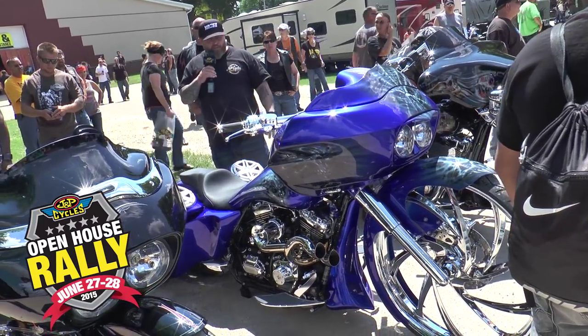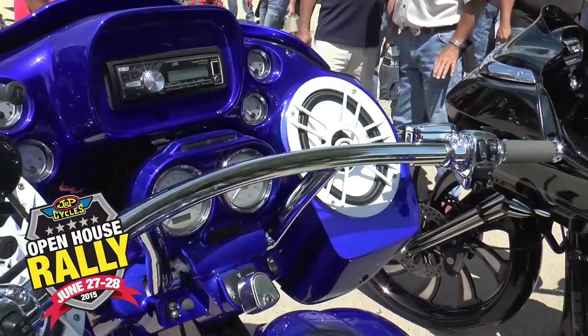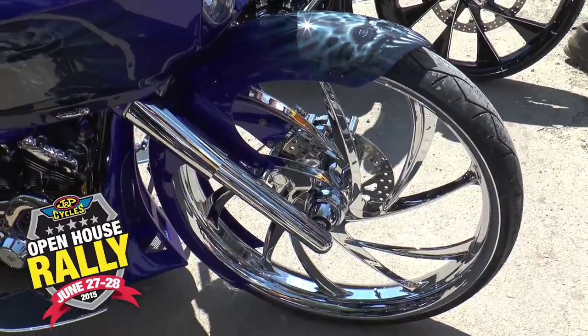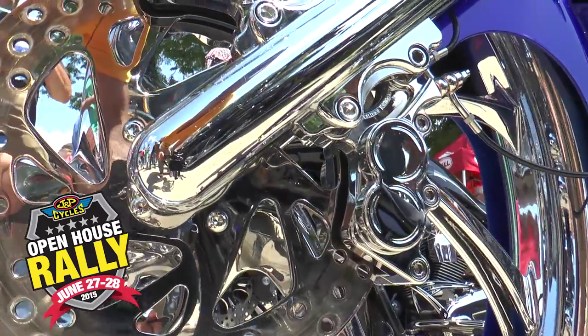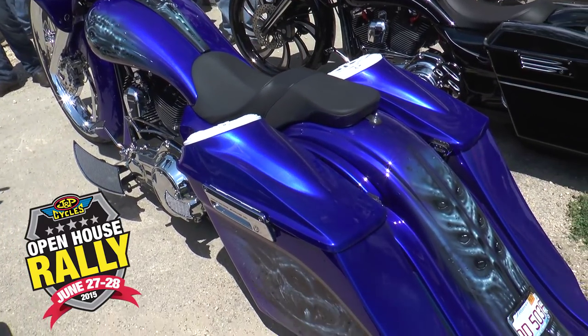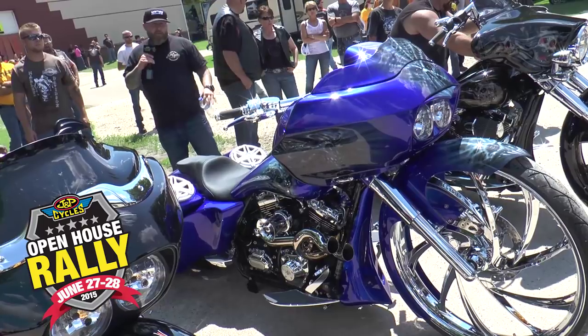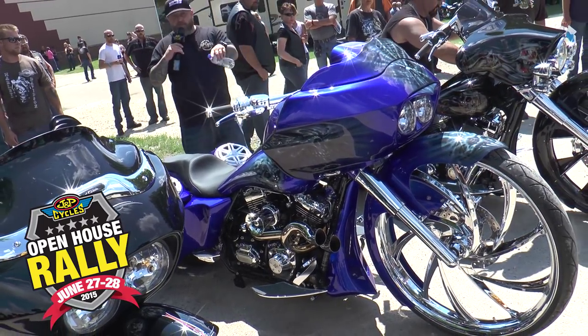Obviously got a couple of big wheel baggers here in the show. This one jumped out because the paint is incredible, and it's got a cool T-bar setup with a 30-inch front wheel. It's got a set of nest legs with a dual brake setup on the left side, which really cleans up the right side. It just flows on back with white speakers, stretched way out back, and a nice bit of airbrushing on the back. If you're into big wheel custom baggers, this is your thing for sure.